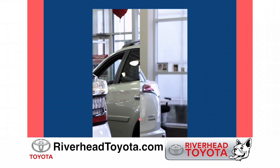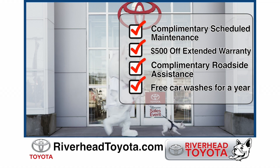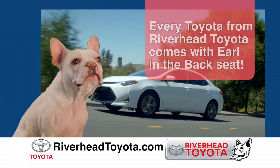Well, Earl is complimentary scheduled maintenance. Earl is $500 off any extended warranty. Earl is complimentary roadside assistance. Earl is complimentary car washes for one year. Every Riverhead Toyota comes with Earl in the back seat.